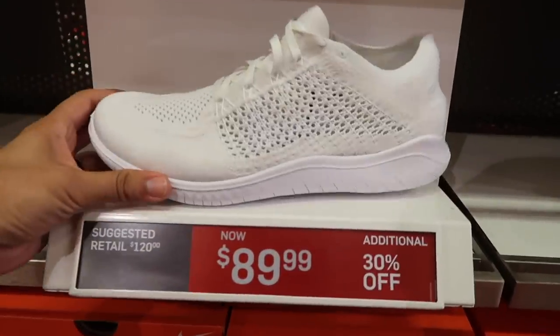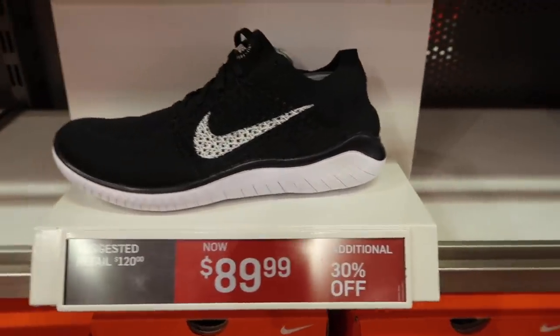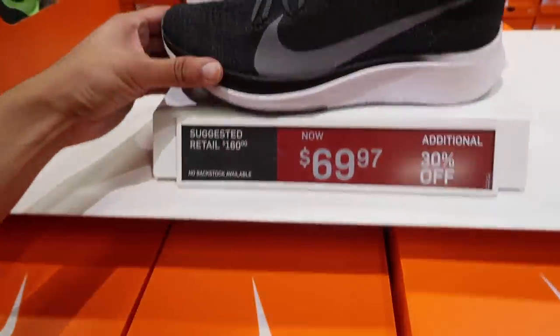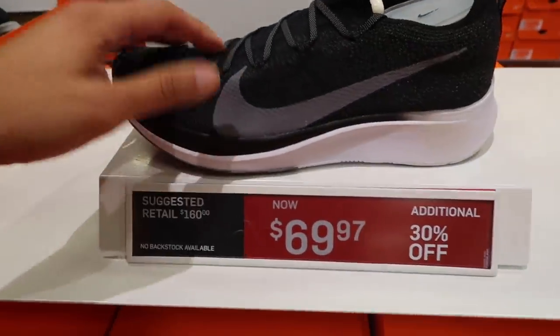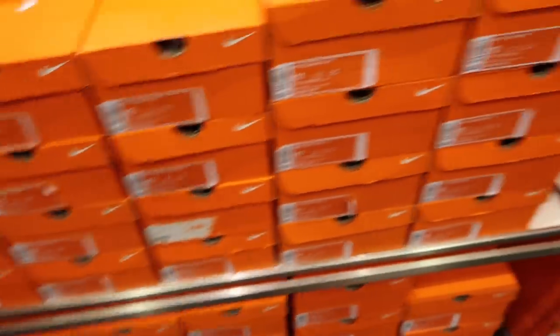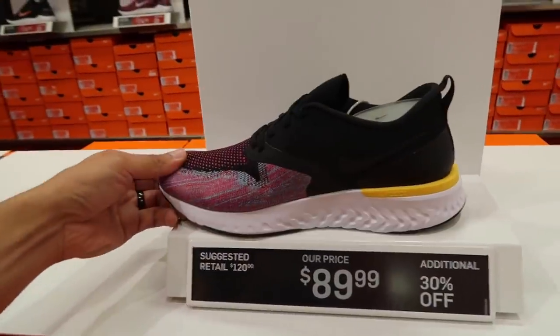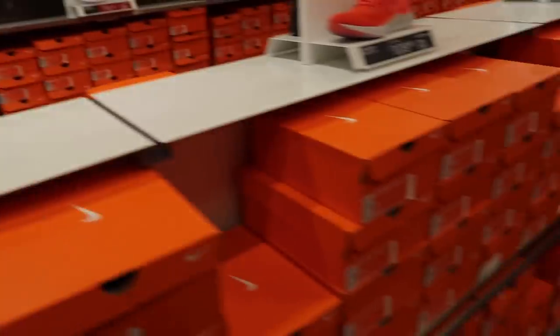Free Run Flying It 2018 in white — also have the black one — $89 plus 30%. Zoom Flies at $69.97 plus 30% off. I think that's probably gonna be your best deal possible if you want to pick these up. Same thing with the Odyssey React Flyknit multi-color — $89 plus 30%.